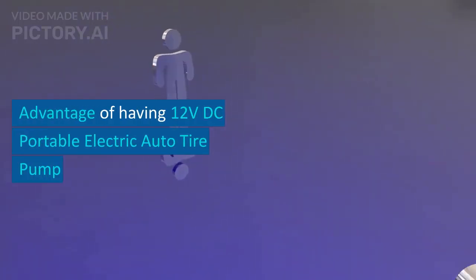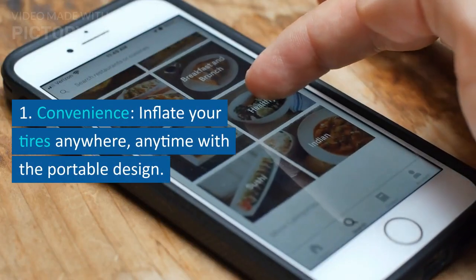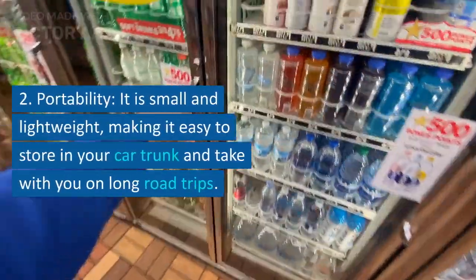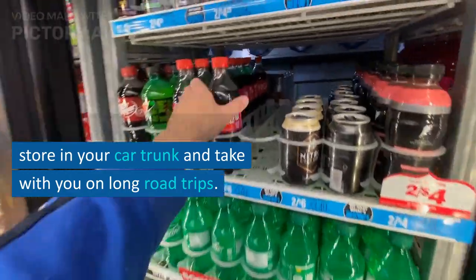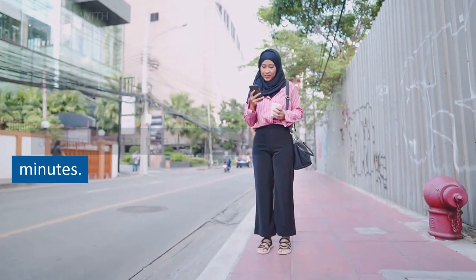Advantages of having a 12-volt portable electric auto tire pump: 1. Convenience — inflate your tires anywhere, anytime with a portable design. 2. Portability — it is small and lightweight, making it easy to store in your car trunk and take with you on long road trips. 3. Speed and efficiency — inflate a standard car tire in just a few minutes.